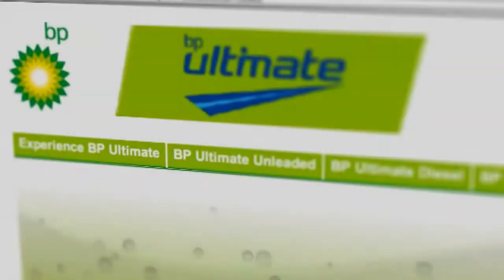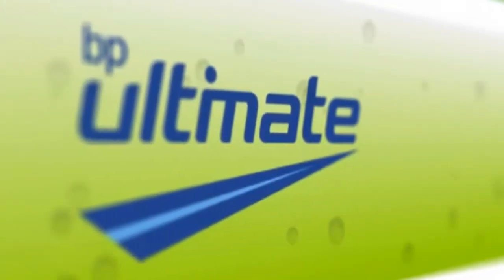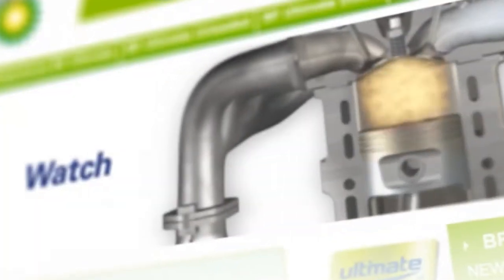How can you capture a technical and complex product in an interactive online video whilst keeping the audience on their toes? To do this, BP Ultimate asked Green Orange to bring the science story behind BP Ultimate to life.